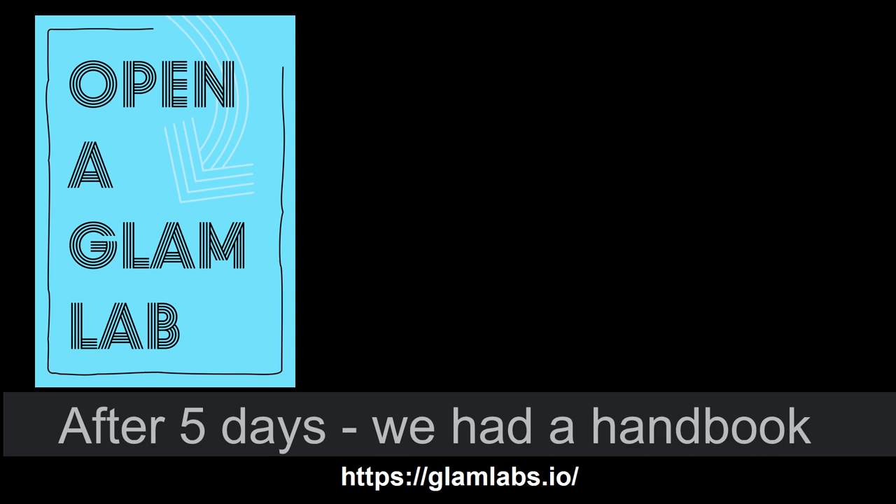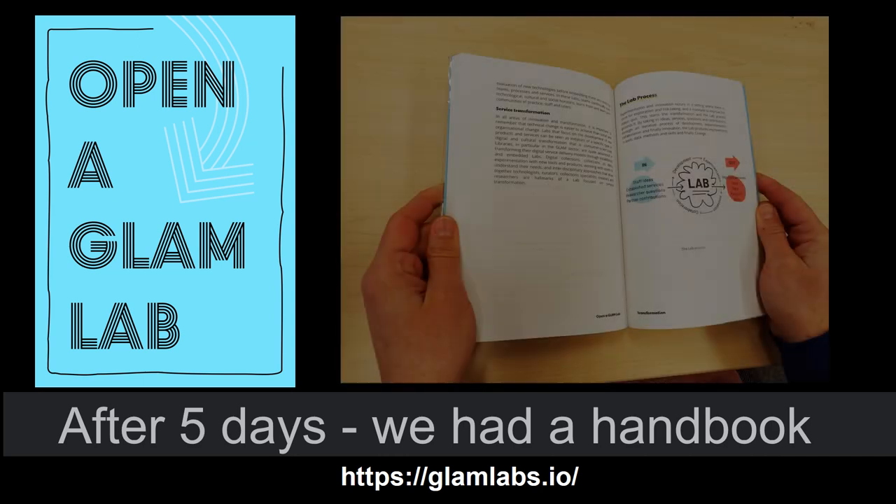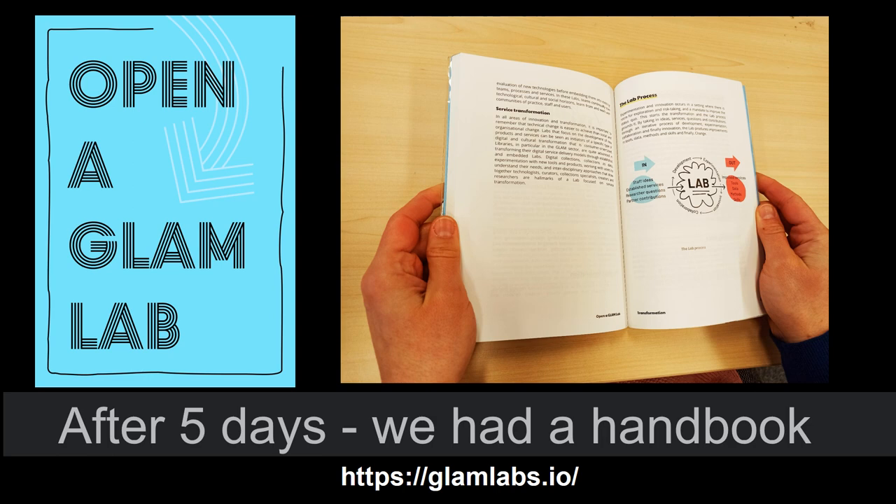Here you can see the book cover. We called it Open a Glam Lab, and it aims to encourage organisations to think about opening such labs, and about some of the ideas and ways of working we present in the book.